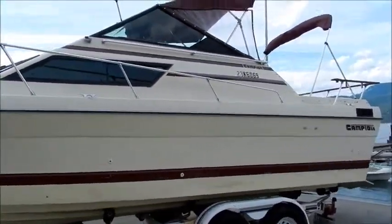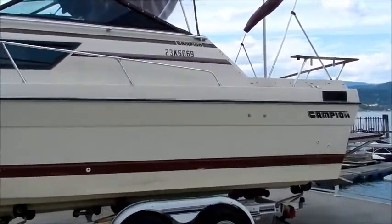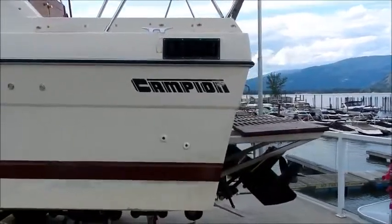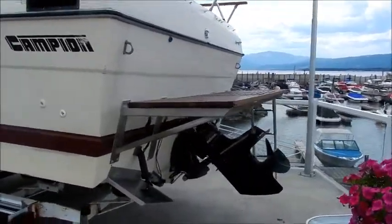It has a 2-foot wooden swim deck and swim platform on the back of it. There's actually lots of wood all around the boat. It's got a MerCruiser 260 inboard-outboard power package with an Alpha 1 stern drive.